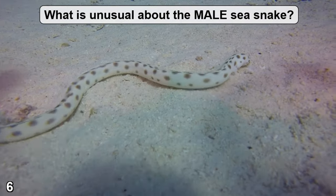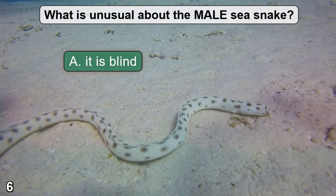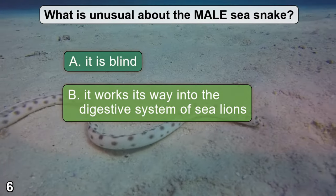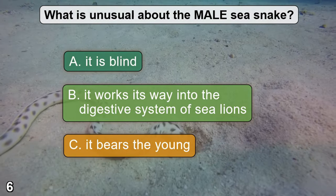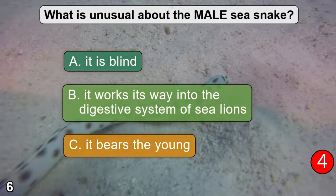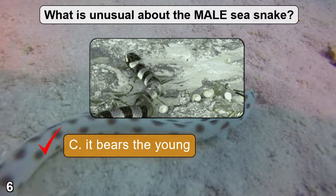What is unusual about the male sea snake? A: it is blind. B: it works its way into the digestive system of sea lions. C: it bears the young. The correct answer is C — it bears the young.